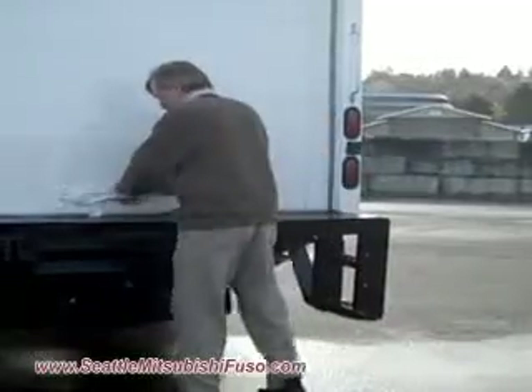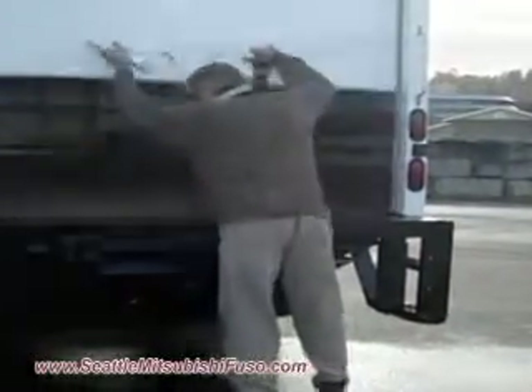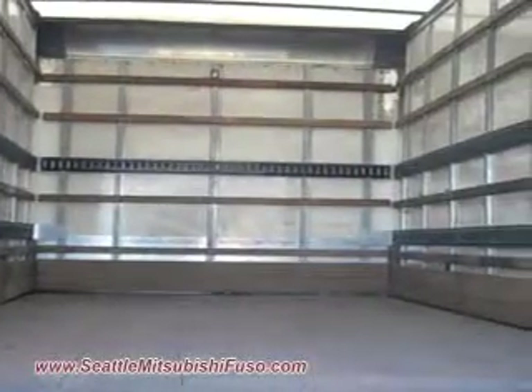Let me open it up and take a look inside. It's got a hardwood floor, translucent roof, two rows of e-track, and wood slats.